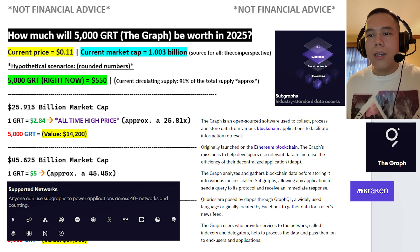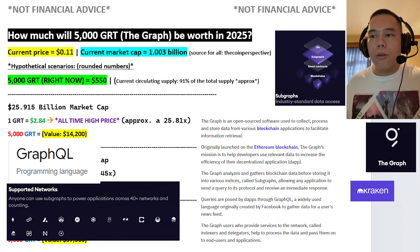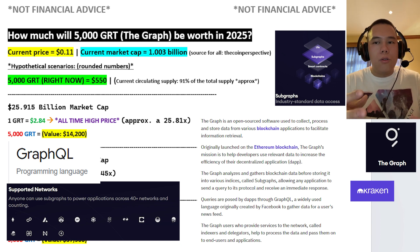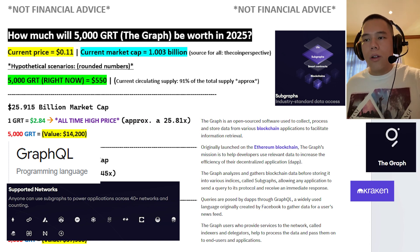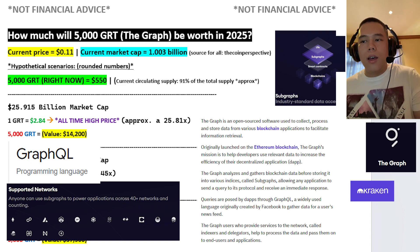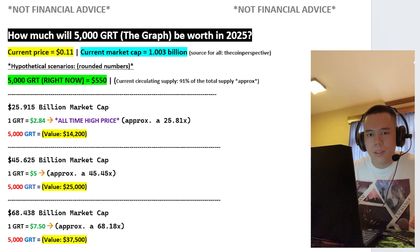Queries are posed by decentralized applications through GraphQL, a widely used language originally created by Facebook to gather data for a user's news feed. Furthermore, anyone can use subgraphs to power applications across 40-plus networks, which include Polygon, Ethereum, Moonriver, Moonbeam, Avalanche, Harmony, and much more. The Graph is currently being used by popular Ethereum decentralized applications such as Aave, Curve, and Uniswap. So I think it's fair to assume that The Graph serves such an amazing purpose.